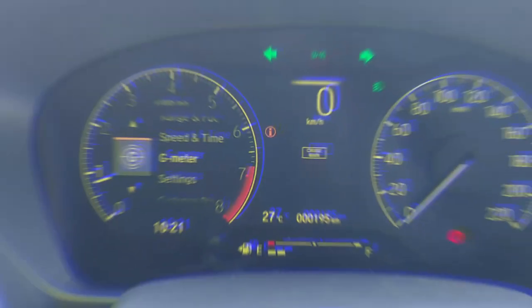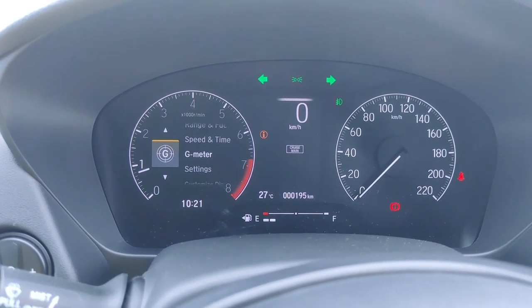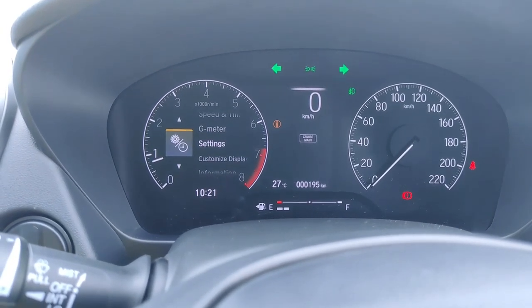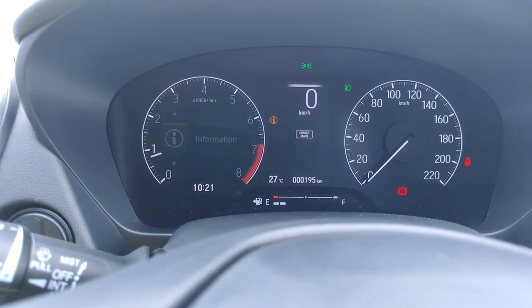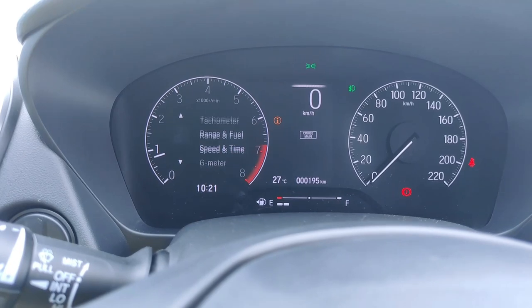Moving to the meter cluster — it is a fully digital cluster. This meter cluster features a half-portion digital display, while the speedometer is analog. The other portion of the digital cluster is fully functional.